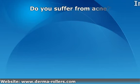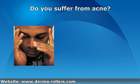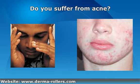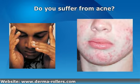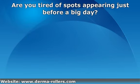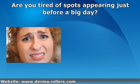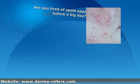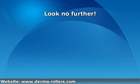Do you suffer from acne? Do you hate not looking your best? Are you tired of spots appearing just before you leave to go somewhere? Well, you no longer have to put up with it. We have a simple solution to a very persistent problem.